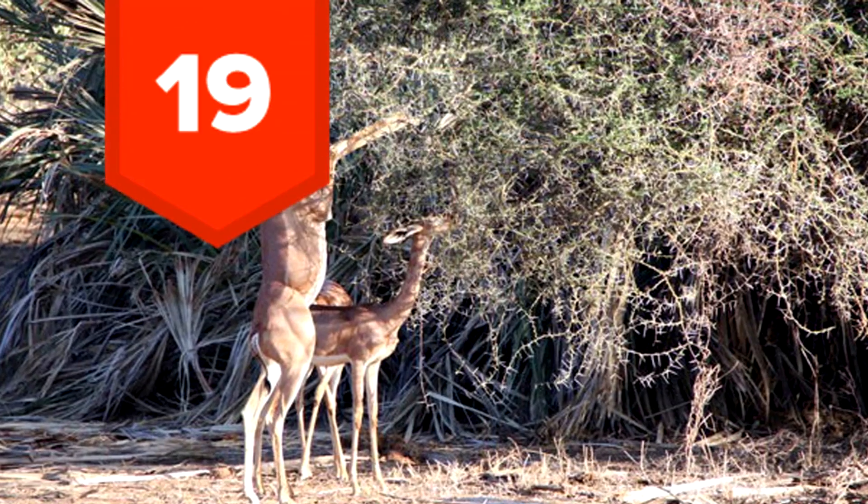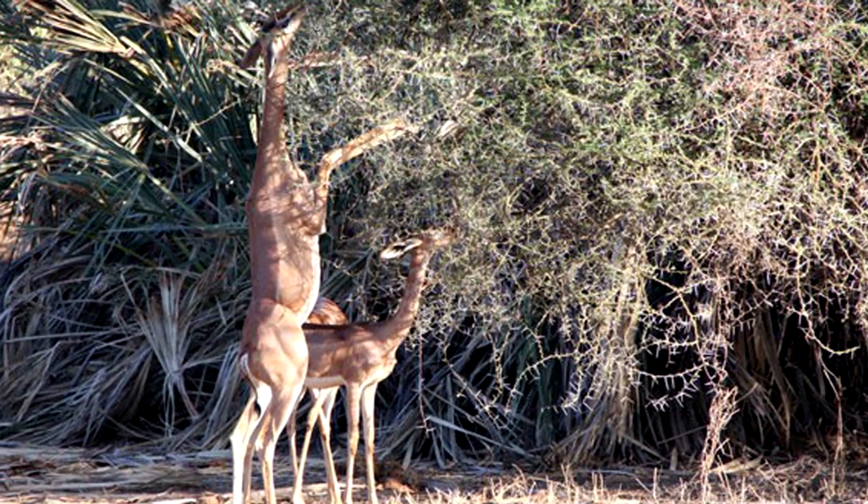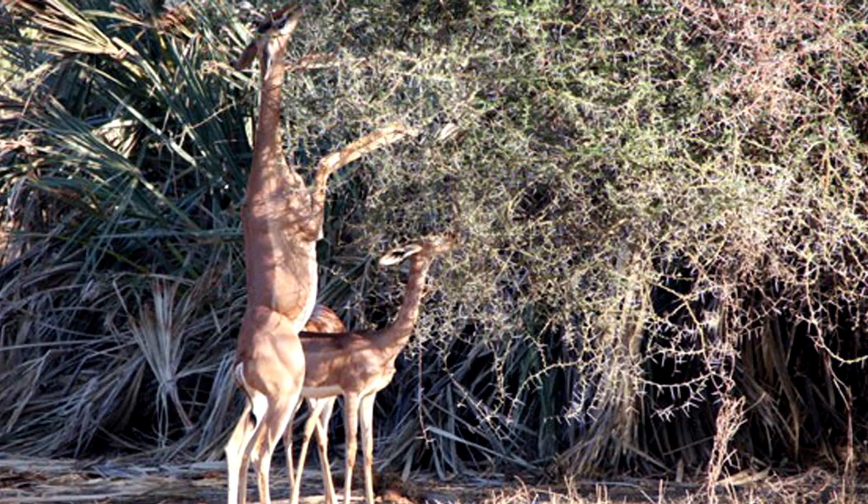19. Known as Waller's gazelle, this unique feeding posture of standing on two legs allows these creatures to reach higher branches.